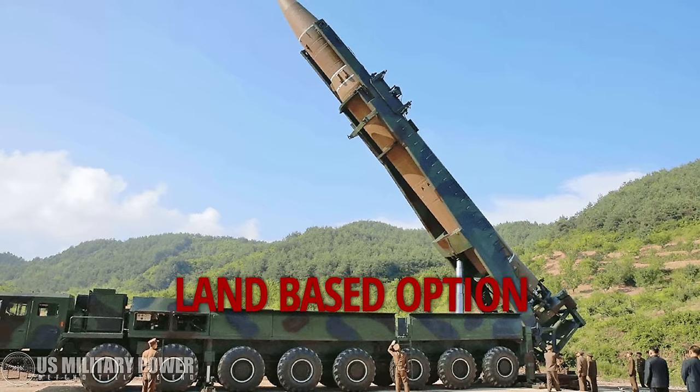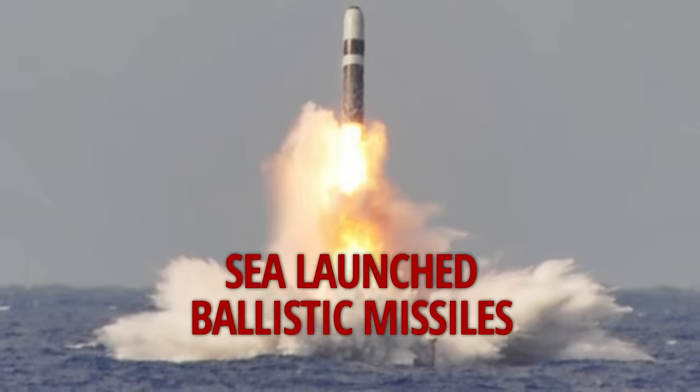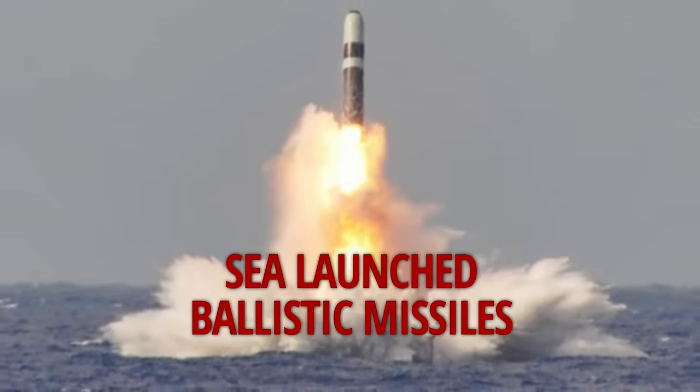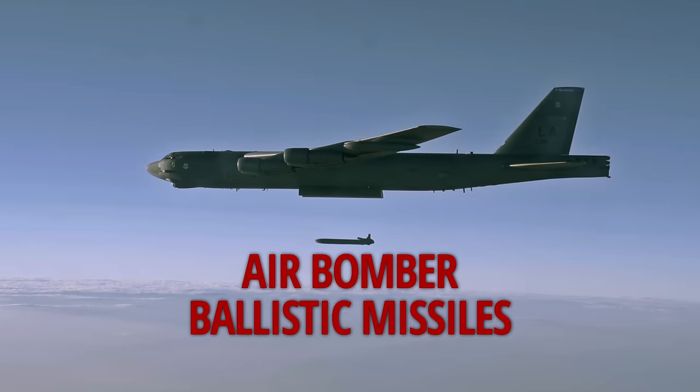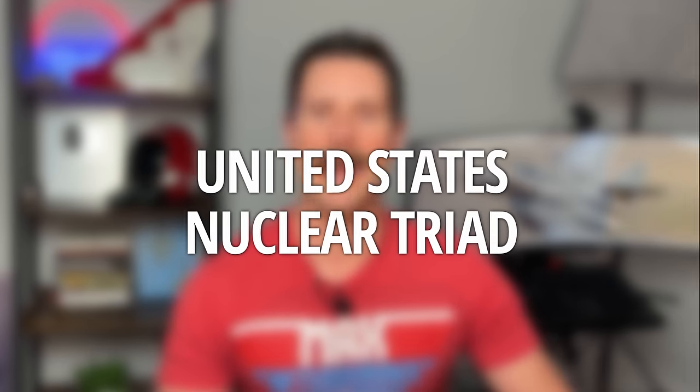There are going to be three ways the U.S. fights a nuclear war. The first is a land-based option with intercontinental ballistic missiles. The second is a sea-based option with sea-launched ballistic missiles. The third option is an air option where strategic bombers take off carrying nuclear weapons and deliver their payload at the request of the President of the United States. This makes up the three branches of what is known as the United States' nuclear triad.